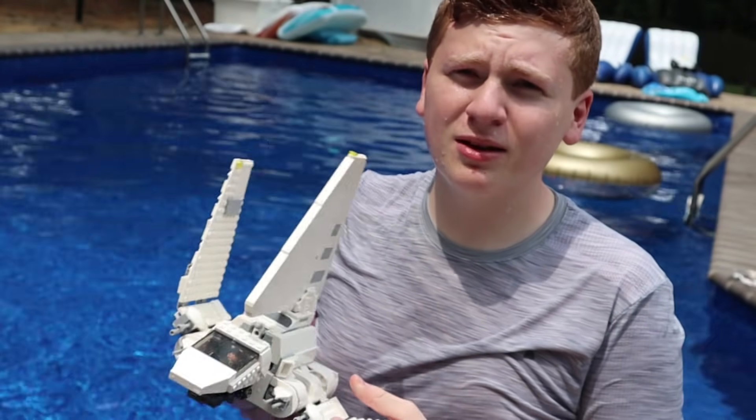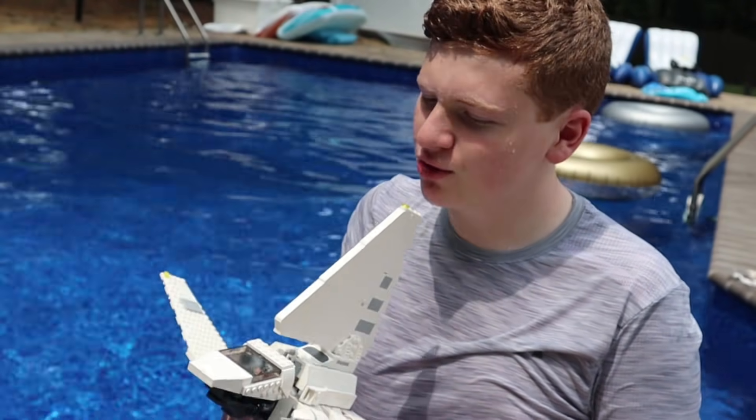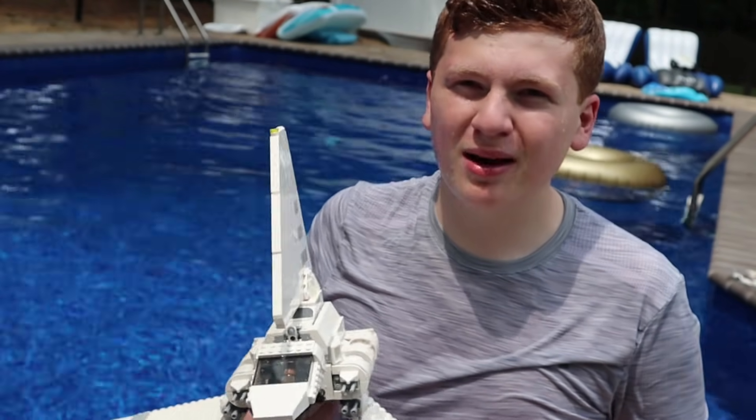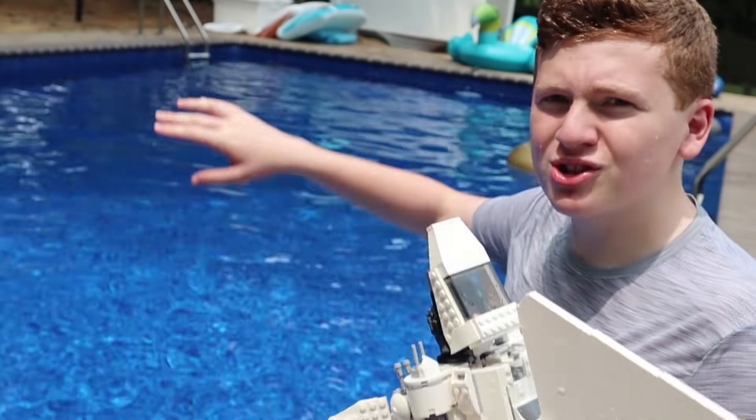I feel like I have some explaining to do. Long story short, don't run by the pool — I was trying to rush through the camera. Anyway, now we are going to be dropping the Imperial shuttle. It kind of already got a little wet and didn't have much damage, so I am going to be throwing it a lot higher this time.